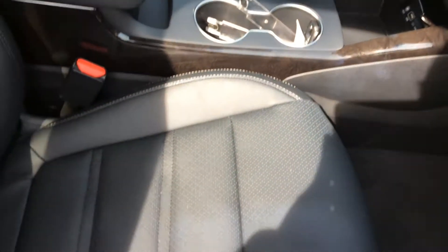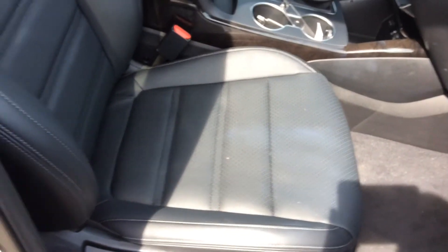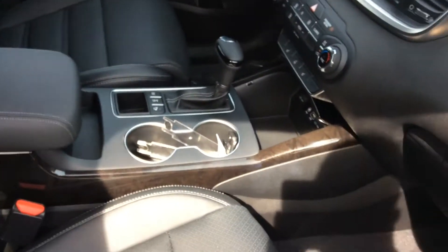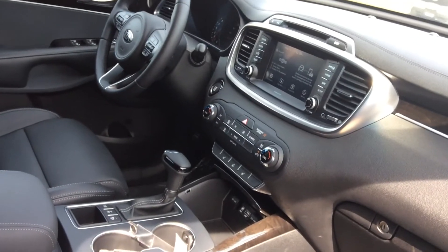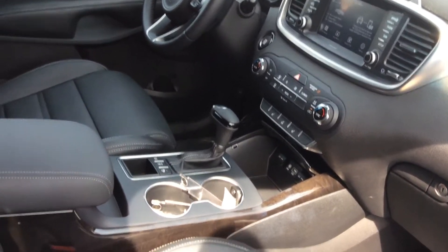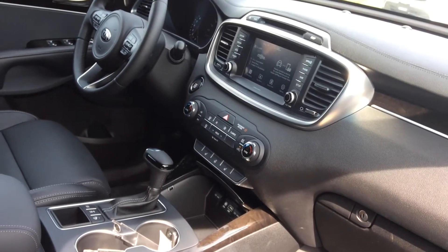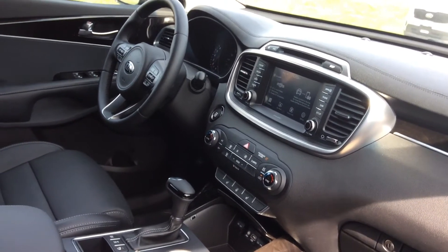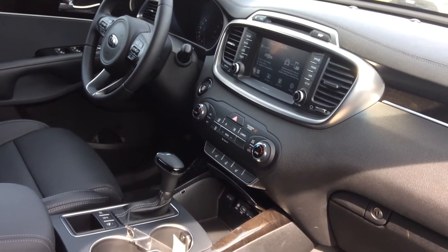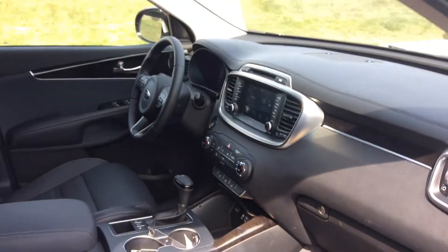Kia went all out and did not cut any corners on this vehicle. You have your full leather seats, heated seats, heated steering wheel, Android Auto, Apple CarPlay, and different drive modes for eco and sport. This vehicle is all-wheel drive and also features dual climate control.